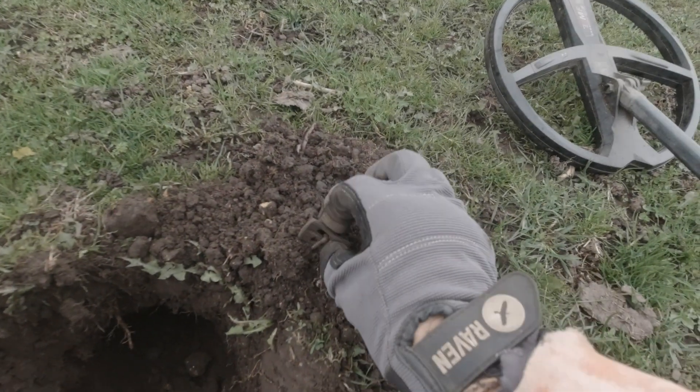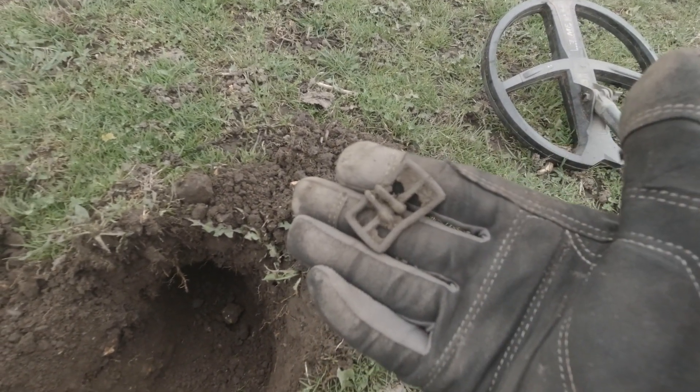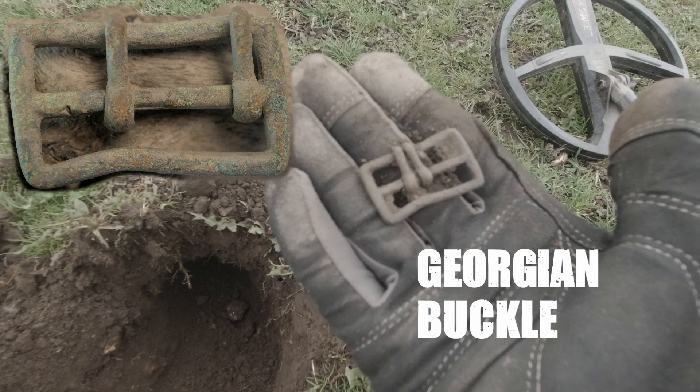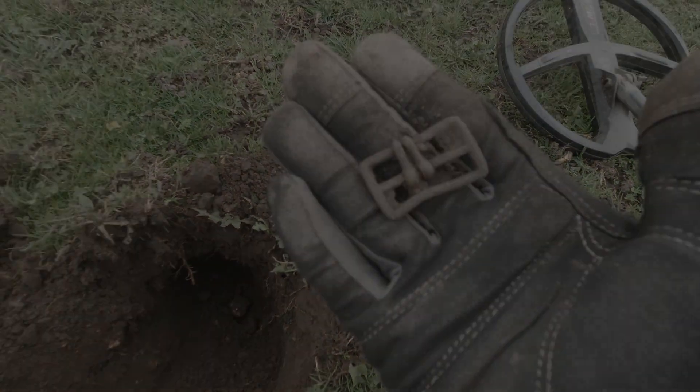So my first decent find. That was really deep as well, about 7 or 8 inches. Do you reckon it's old? I've never seen one with a sort of double pin on it before. I'll have to look that up in my buckle book and I'll let you know.